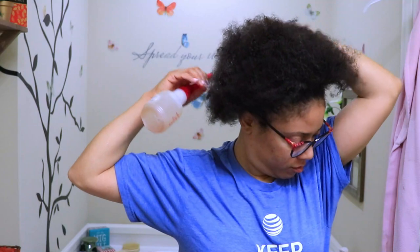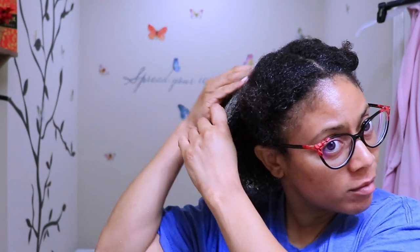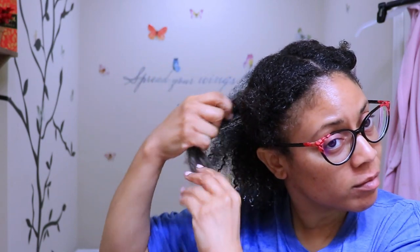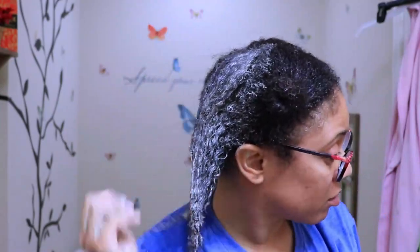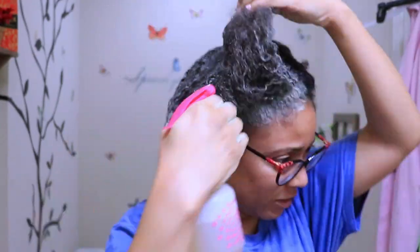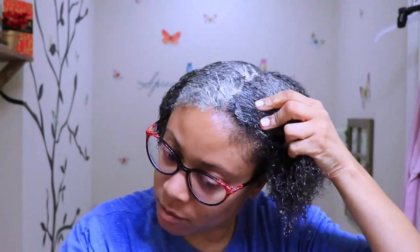For my hair, I like to start by spraying it with a warm mixture of water and apple cider vinegar to get it nice and damp for better and easier application. Then I start to saturate my hair with the clay mask. While applying the mask, it will start drying and stiffening up in sections, so I like to have my spray bottle on hand to rehydrate my hair as I go.